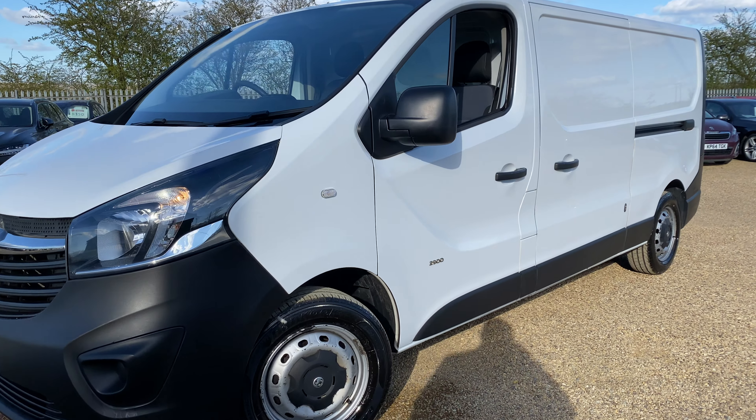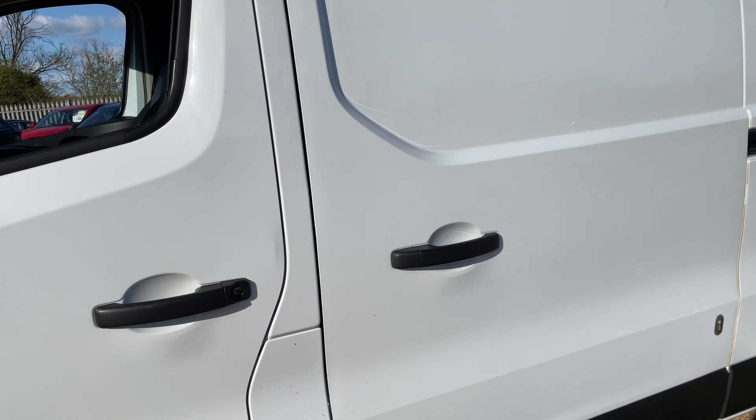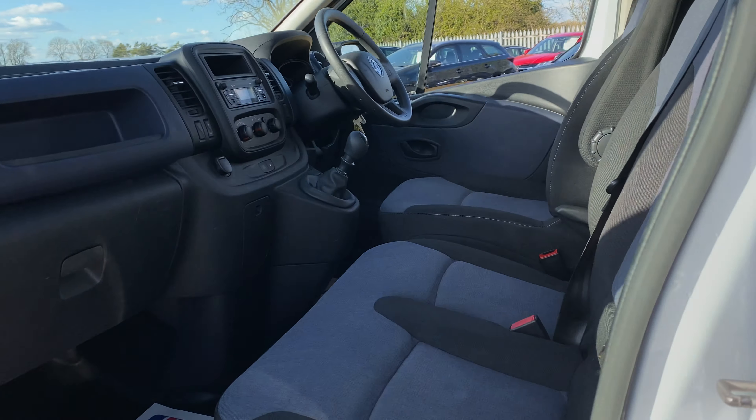Hello and welcome to Car Firm. Today we have our 2016 virtual caravan with us and we're going to have a quick walk around it, have a look at its general condition and some of its features as well.